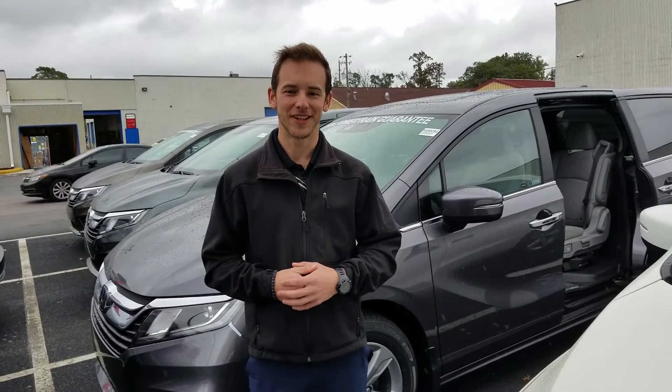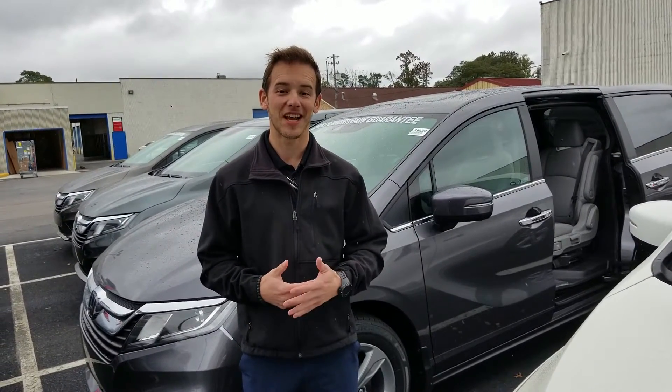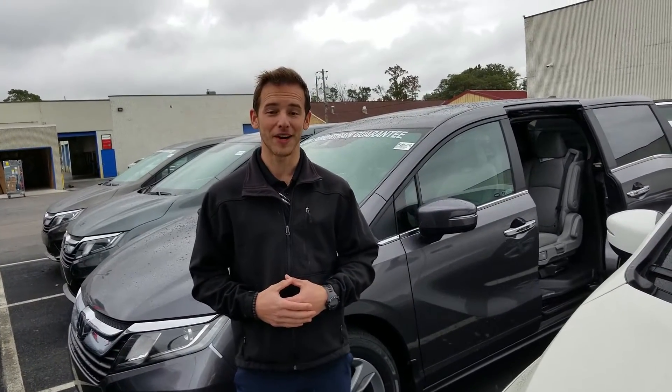Good morning Andrea. My name is Dylan Lunsard here at Tamron Honda. I'll be your USAA auto buying specialist. I just wanted to take this moment to introduce myself as well as thank you for your online inquiry into the 2019 Honda Odyssey.